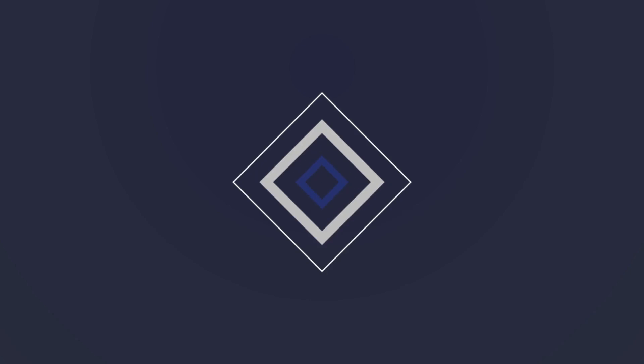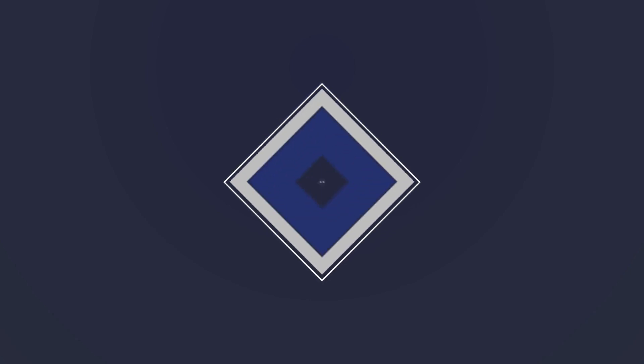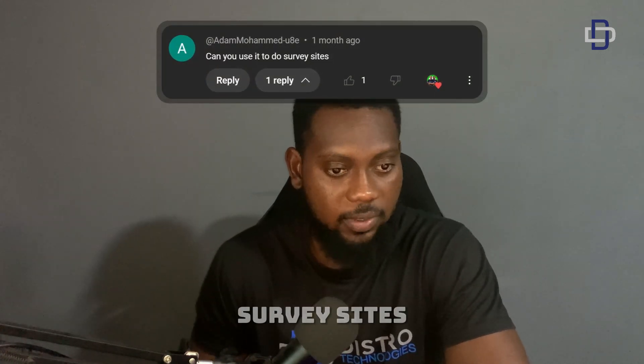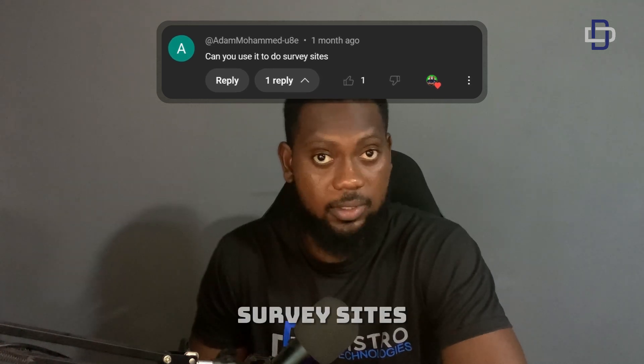The first comment I want to answer is: can you use it to do survey sites? Absolutely, you can use this VPN to access most survey sites.